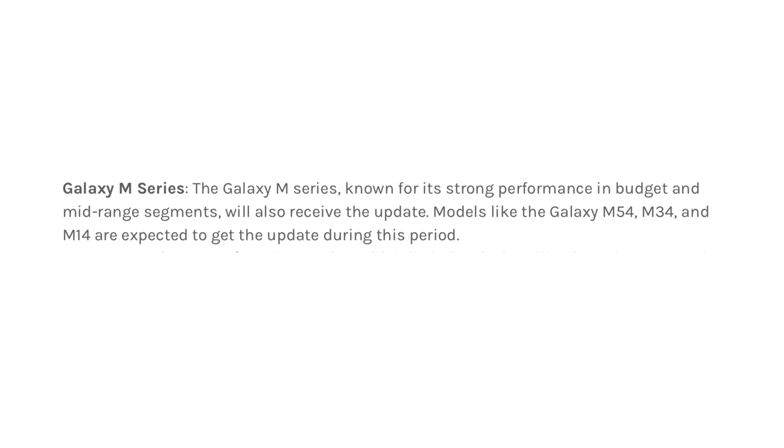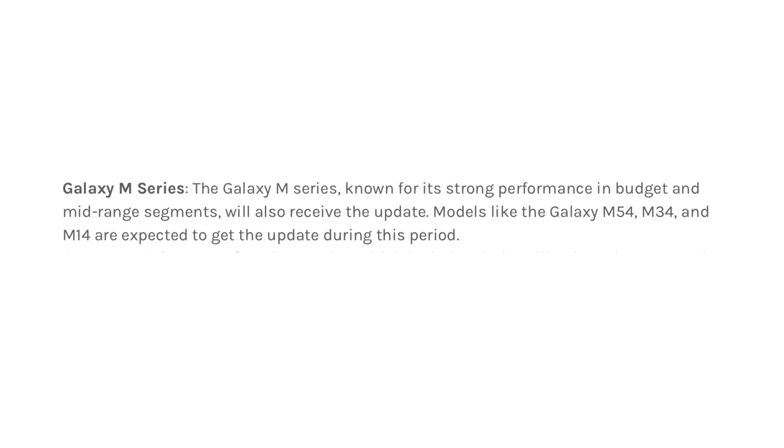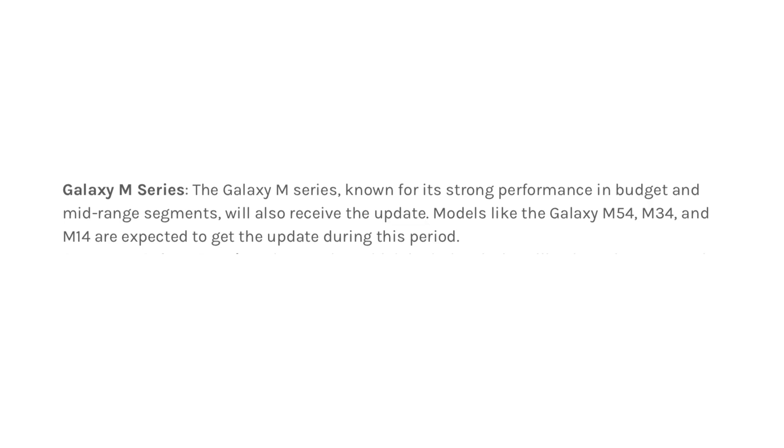Galaxy M Series. The Galaxy M Series, known for its strong performance in the budget and mid-range segments, will also get the update. Models like the Galaxy M54, M34, and M14 are expected to receive One UI 7 during this period.